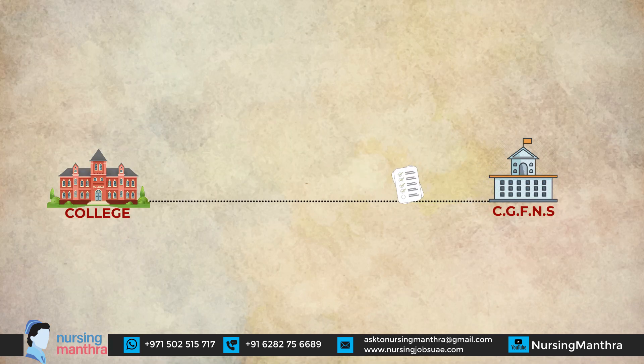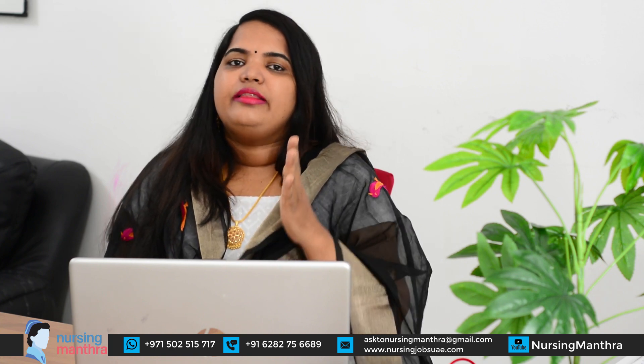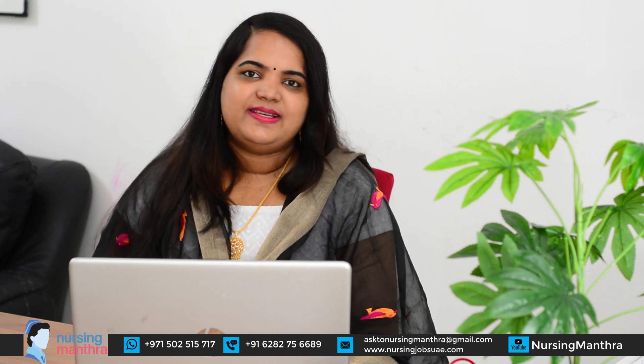You have to give the form to your college for transcript verification. Your principal must officially fill out the form and send it back to CGFNS. Similarly, your nursing council will do the verification and send it directly to CGFNS. This process usually takes two to four months, and sometimes even six months if your nursing council is slow in responding.